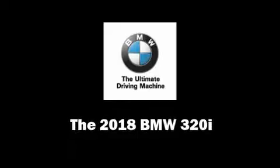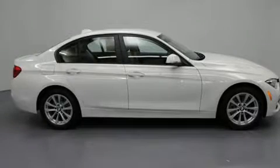Step into the 2018 BMW 320i. This four-door, five-passenger sedan provides a satisfying ride for all passengers.